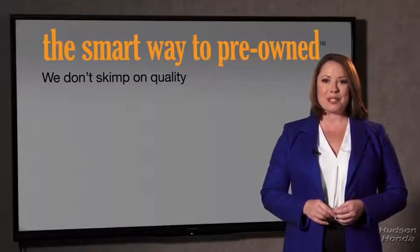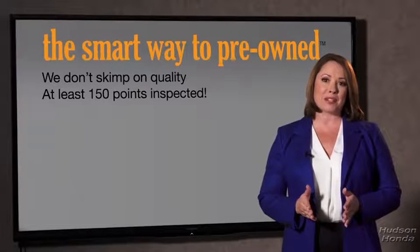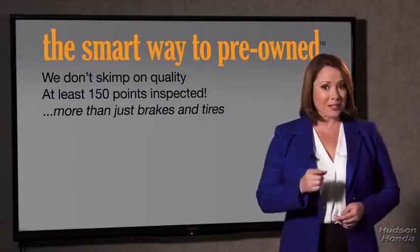All of our pre-owned vehicles go through at least a rigorous 150-point inspection, checking more than just brakes and tires. The best thing I like about SmartWay Pre-Own, besides the great price I got, is that I know I bought a good car.